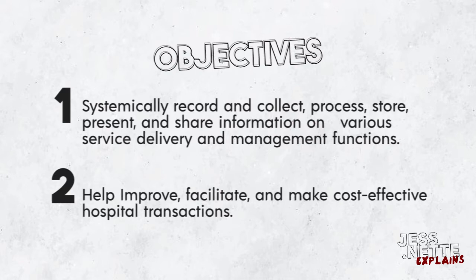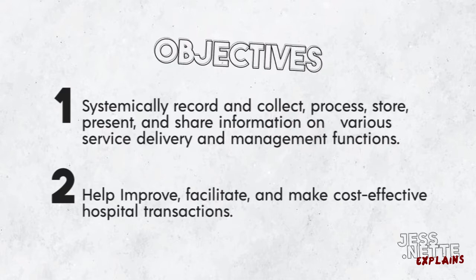Objectives. To systematically record and collect, process, store, present, and share information on various service delivery and management functions. And to help improve, facilitate, and make cost-effective hospital transactions.